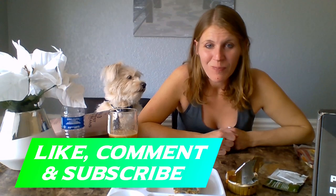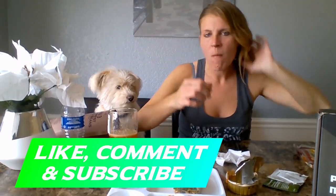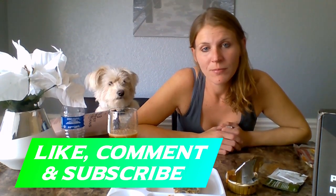Like, comment, subscribe. Let us know how you're all doing. We do wish everybody well. Stay safe. See you on the next video. Bye!